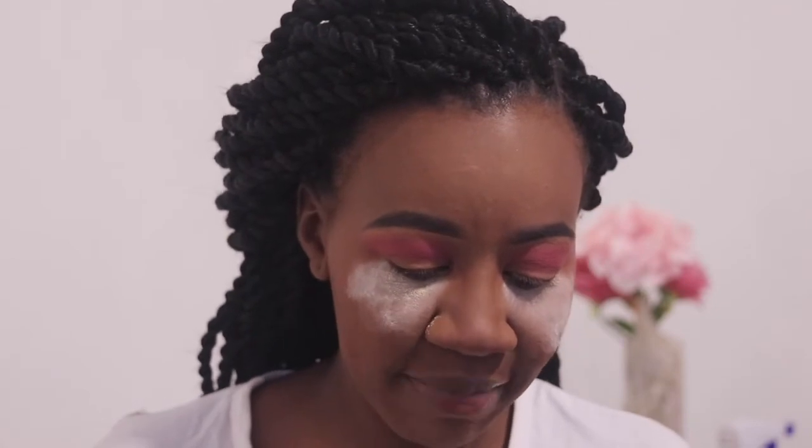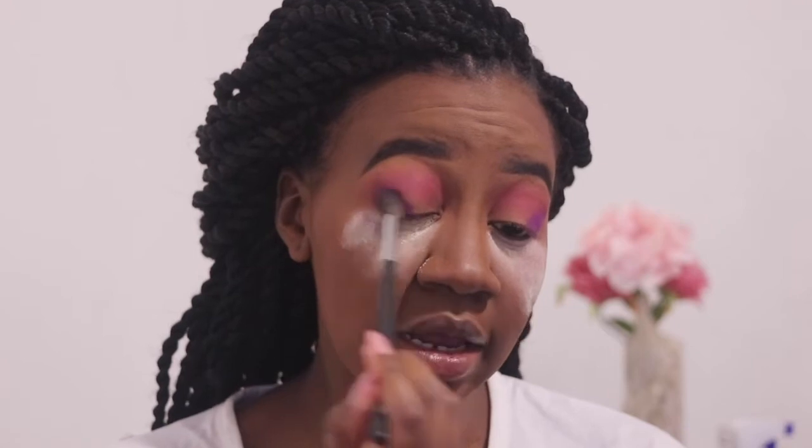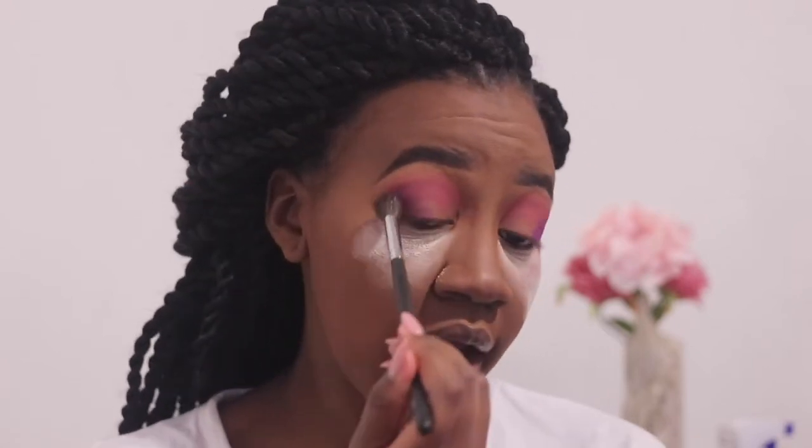Next up, I'm going to take the 312 shading brush from Colour and pick up the shade Ken — that bright purple color — and apply it on the outer corner, just packing it there. Then I'm going to take a Morphe M504 brush and blend that out a little bit, keeping it tightly in the corner, using the purple to define the outer corner just a little bit.